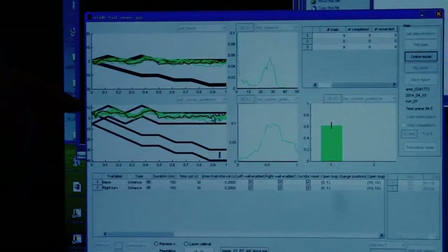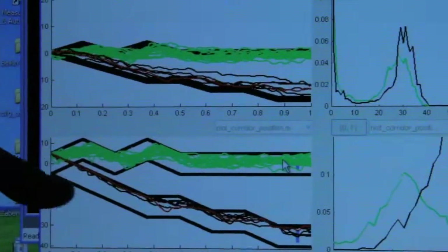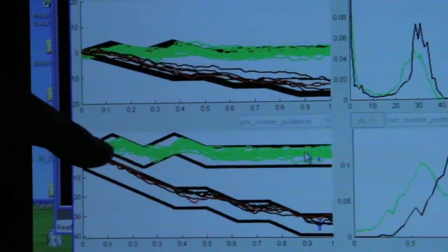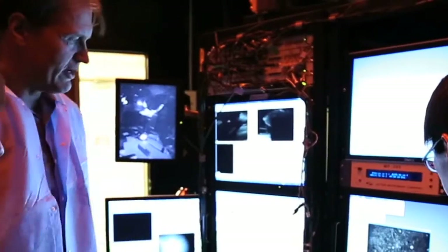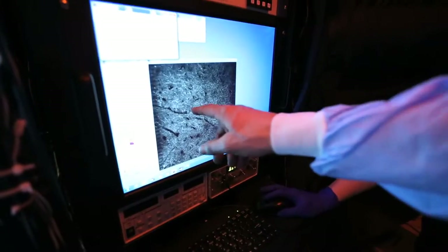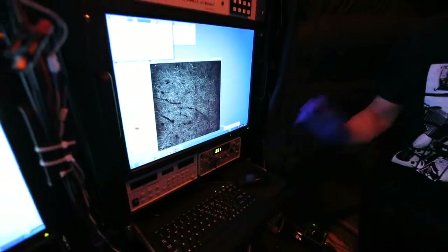He's navigating this maze, this zigzag shape. The way he navigates this corridor already tells you that he's very familiar with this environment. By just filming what the whiskers are doing moment by moment, we can reconstruct all of the information that the mice have available to make judgments about the world.